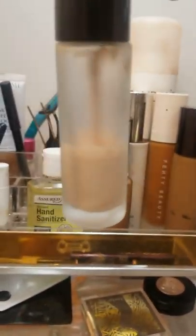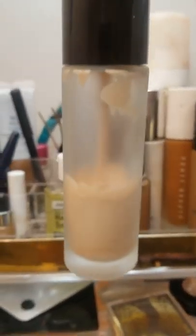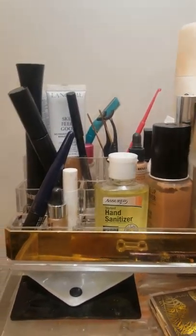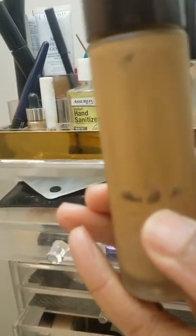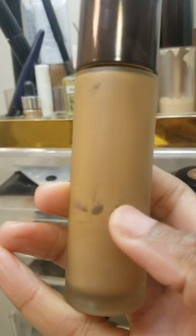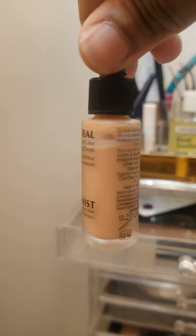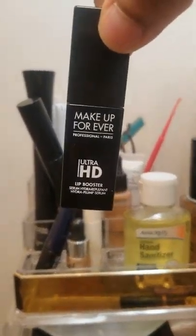For primer I'm using the Becca Backlight Filter — look, it is halfway gone, loving that. I'll keep using that. I also have the Becca Aqua Luminous, which I mix in with the Fenty as well — I mix a couple things in with the Fenty. I'm all the way down to here on it. I also have my correcting drops, though I don't really correct much. And my Makeup Forever Ultra HD Lip Booster — sometimes I remember to use it. I'm going to move it to the front so I don't forget.